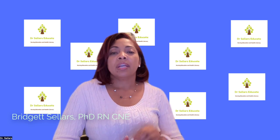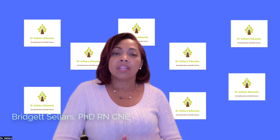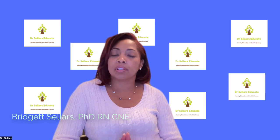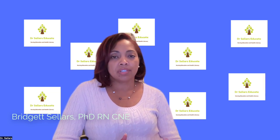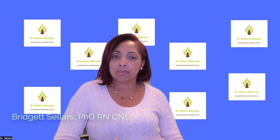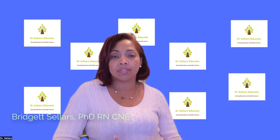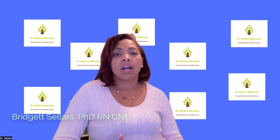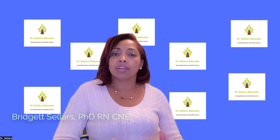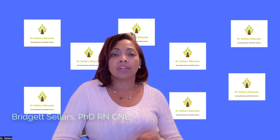Tip number two: purchase your resources. Have those in front of you so that you can ensure you are reviewing the most thorough content to help you close your knowledge gaps as you continue on your journey. All of our content — whether that is our webinar, YouTube episodes, podcast episodes, or any of our programs such as our live review or self-paced course — all map back to the content and the resources that we recommend. You can find those in the description as well.